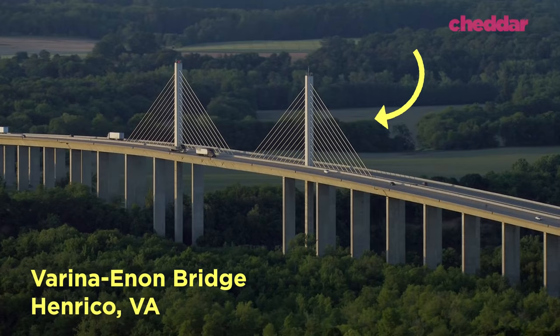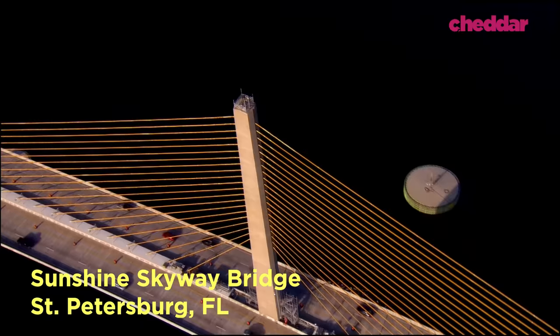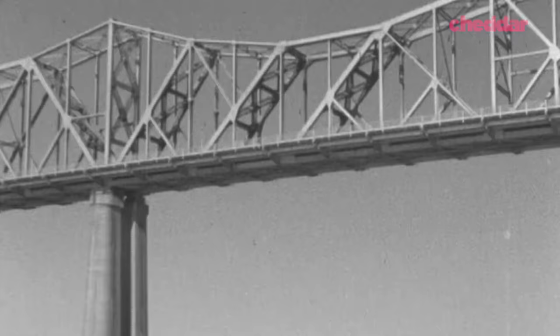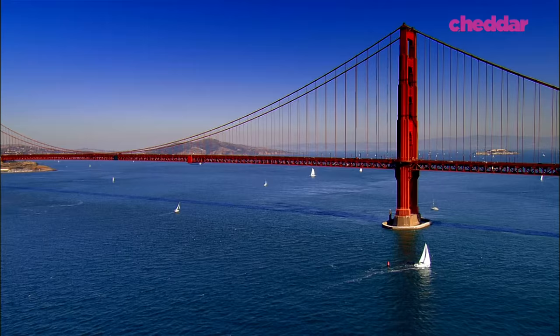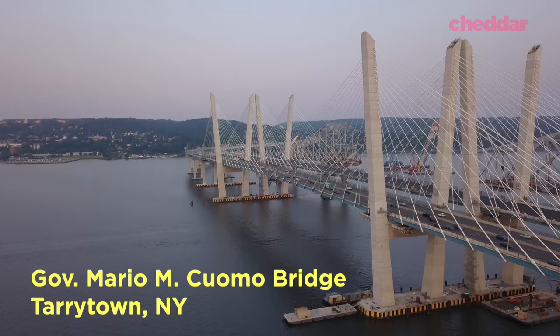The cable-stayed bridge has become the bridge of choice for American architects and engineers over the last 30 years. And although they may look modern, the design has existed since the 16th century. Ultimately, the design lost out to the truss or suspension bridges of the 19th and 20th centuries. But now, the cable-stayed bridge is back.